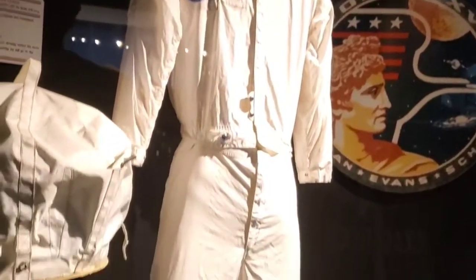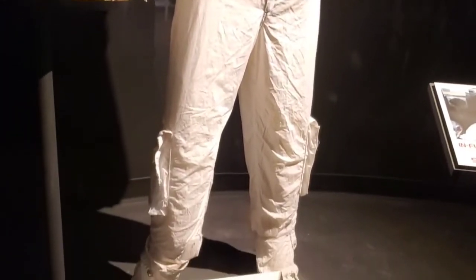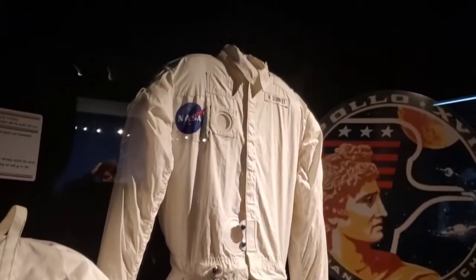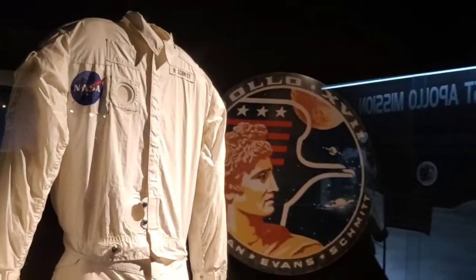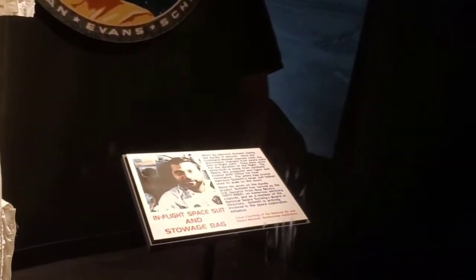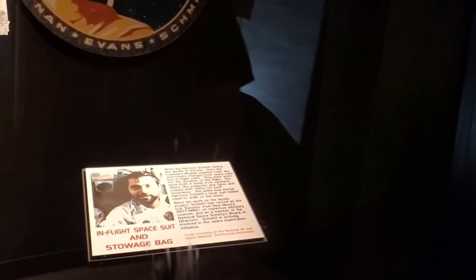So this suit was worn to the moon — Apollo 17. Wow, amazing. We were just talking about when we went to the Johnson Space Center and all the cool stuff they have there — the rockets and everything.